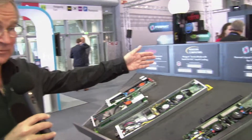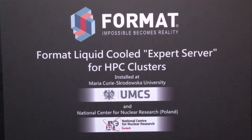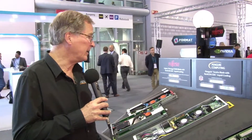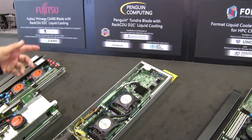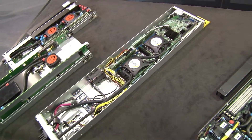Our next OEM is Format. They're a Polish corporation, and they've got two installations in Poland. Penguin Computing is a U.S. OEM. They are doing the Trilabs clusters — that's a three-year project where they'll be building hundreds of racks of systems.